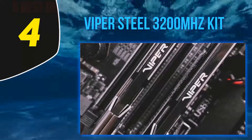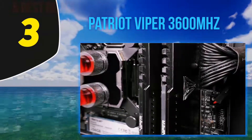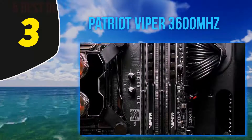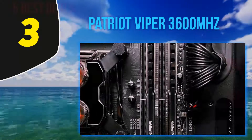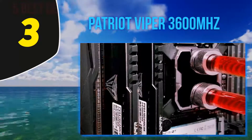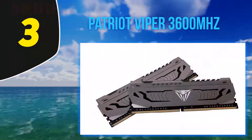At number 3, the Patriot Viper Steel DDR4-3600 MHz. The Viper Steel DDR4-3600 C18 is a terrific memory kit for content creators or professionals that don't have the luxury of many DDR4 memory slots. Performance isn't a problem because this memory kit excels at everything that you throw at it.